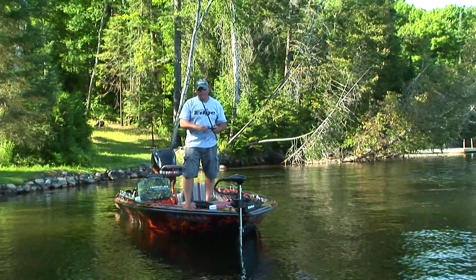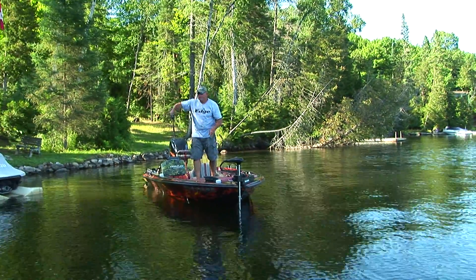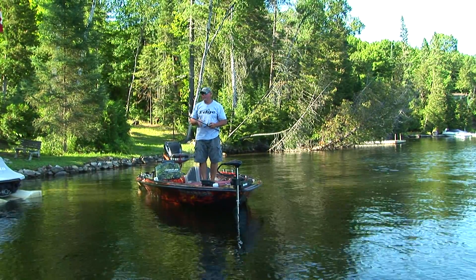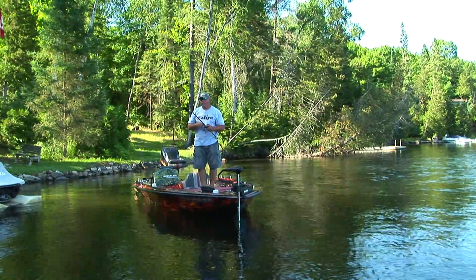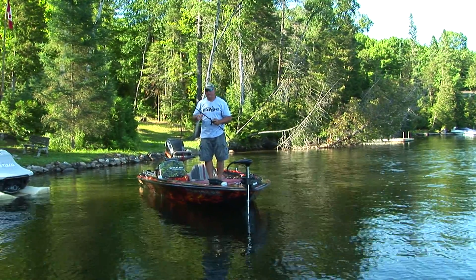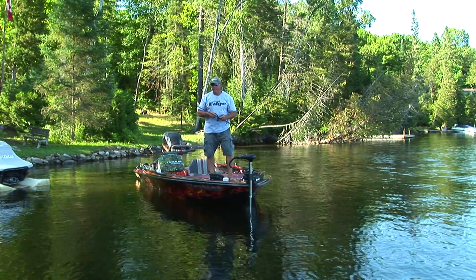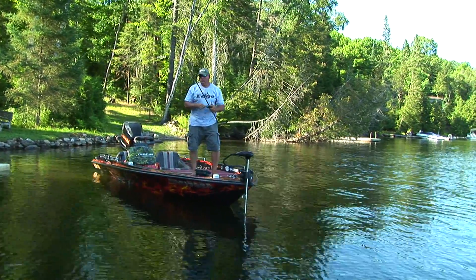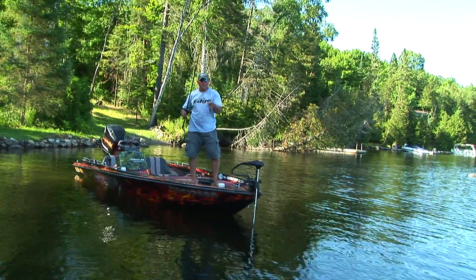Sometimes you just got to coax them — not every fish is sitting in the exact same spot on the dock. Some will tell you where they are, give you an idea of how aggressive they are. Sometimes you just got to pick it apart, take your time, troll the water slow, angle the boat, and pick it apart.